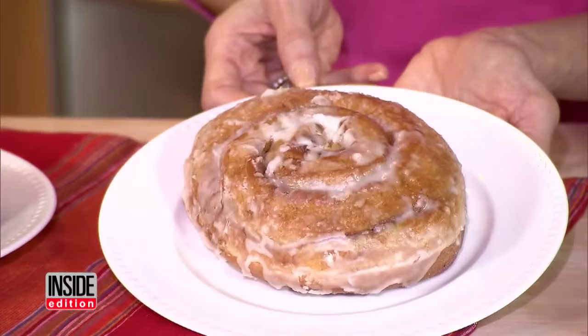I set out to healthify and lighten up everybody's favorite meals, so now you can indulge night after night and feel good about it. First up, those irresistible cinnamon buns.